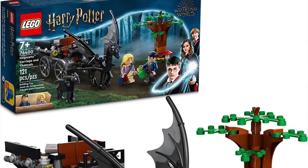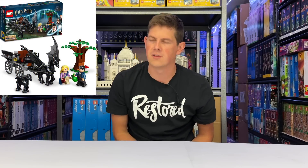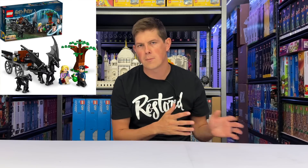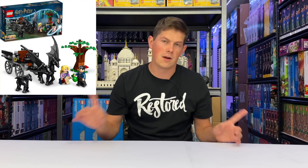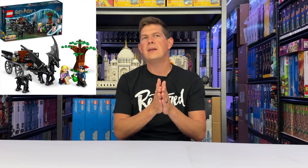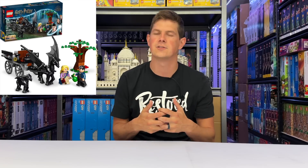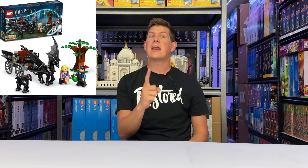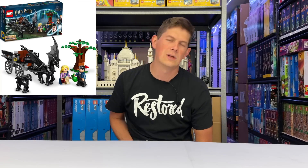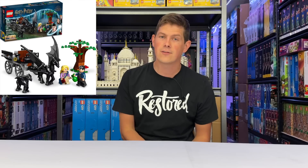Next we have another $20 set and that is the Harry Potter Hogwarts Carriage and the Thestrals. This set was released in June of 2022 and has two unique minifigures. I think this set is going to do pretty well for investing. Of course I'm usually hesitant on investing in LEGO sets under the $50 mark because there's a lot of inventory on the secondary market. But this is the first Harry Potter set we've gotten with the Thestral horses, which I think are going to be extremely collectible. That helps increase the desirability. I'm going to grade it a B for investing.